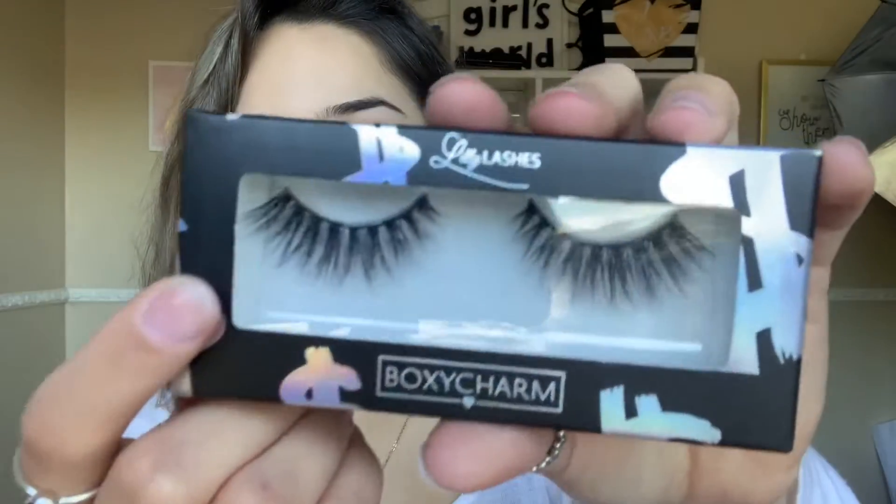The second thing we got in here are some eyelashes. I'm super excited — I've gotten eyelashes from them since I signed up. These are Lily Lashes and they usually cost $25. They're really cute, super pretty. We're gonna use them today for our look.